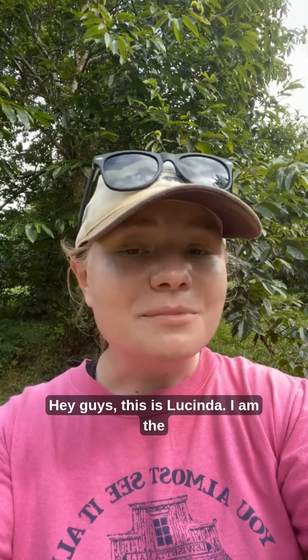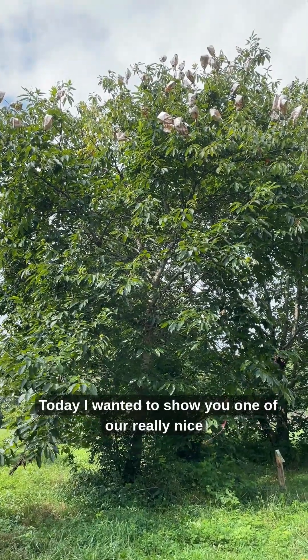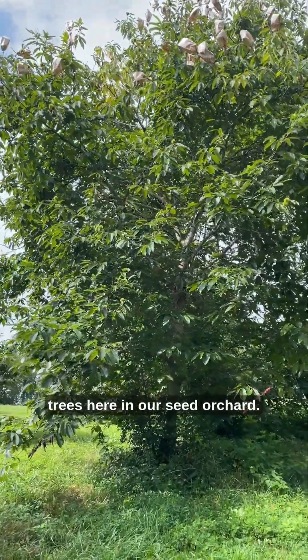Hey guys, this is Lucinda. I am the Orchard Manager at Meadowview Research Farms, and today I am on Duncan Farm, which is one of our seed orchards. Today I wanted to show you one of our really nice trees here in our seed orchard.